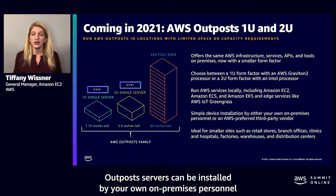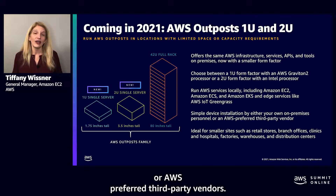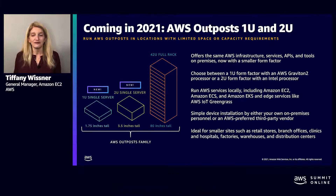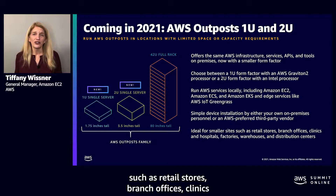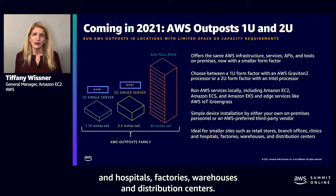Outposts servers can be installed by your own on-premises personnel or AWS preferred third-party vendors. Outposts servers are ideal for smaller sites such as retail stores, branch offices, clinics and hospitals, factories, warehouses, and distribution centers.